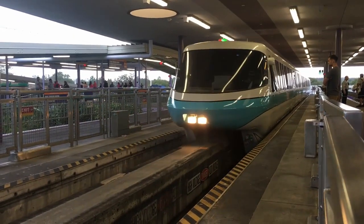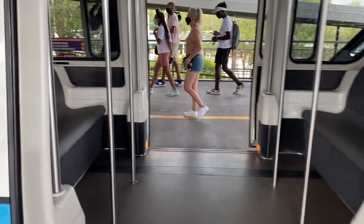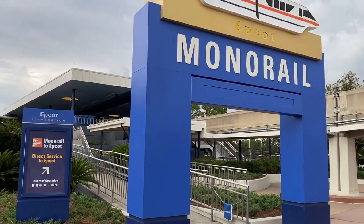The monorail is essentially a train that takes you from park to park and from resort to resort. It's especially used when getting to Magic Kingdom — you park at the Transportation and Ticketing Center and then take the monorail to the park. As mentioned, the ferry boat can be a more efficient option when the monorail line grows long, but taking the monorail straight to Magic Kingdom is very fun.